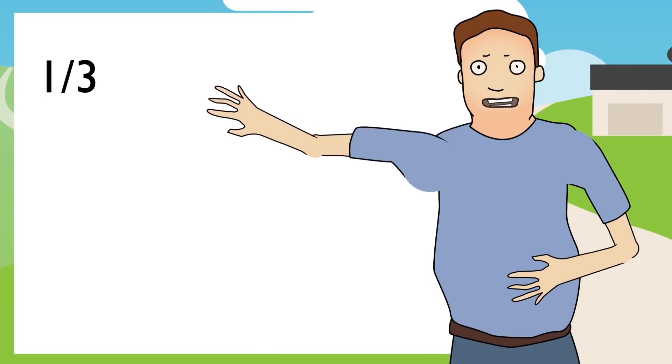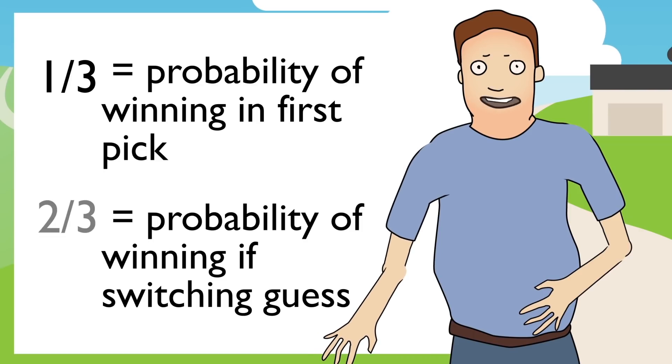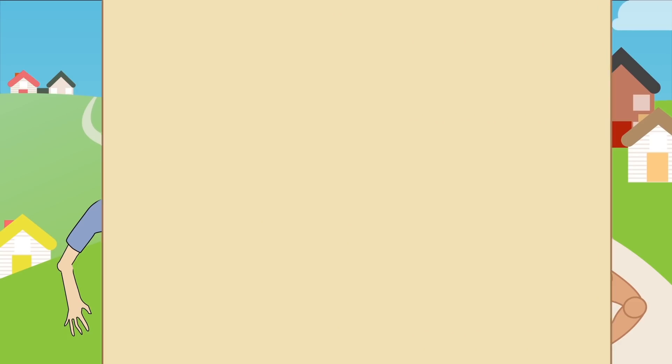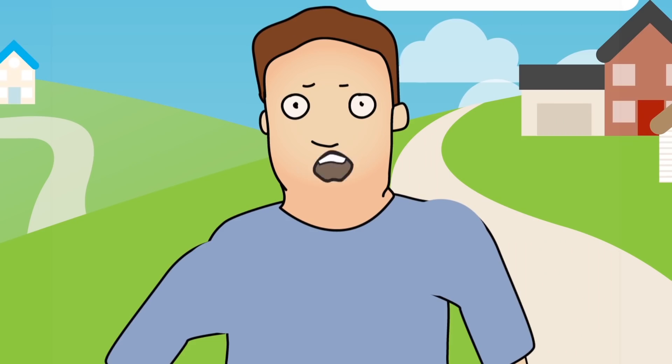Actually, Megan, it's not 50-50. You see, I had a one-in-three chance of getting it right in the first guess, and that hasn't changed. The probability of winning under switch is two-thirds. I've prepared a small presentation. This is a matrix of the possible outcomes. The first two columns show all possible combinations of an initial guess and the true location of the good house. The third column shows the outcome for a player that chooses to stay with their initial guess, and the fourth column shows the outcome of a player who chooses to switch. You can see that the player who chooses to switch wins two-thirds of the time. So, I choose to switch.